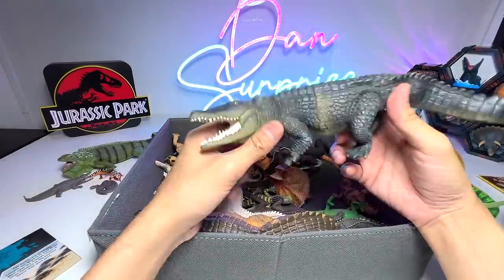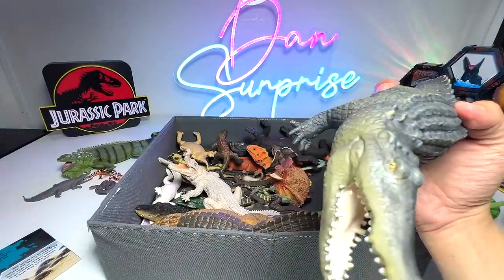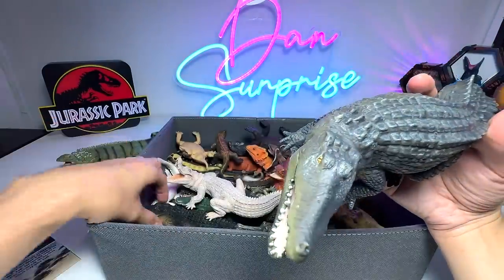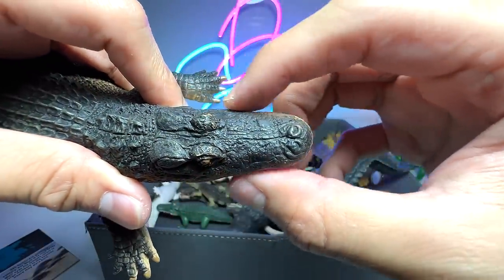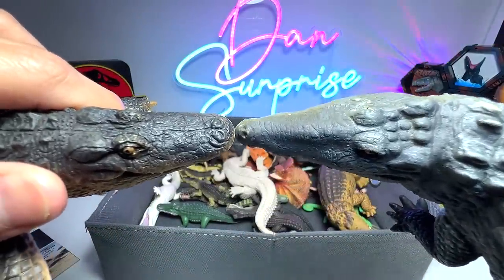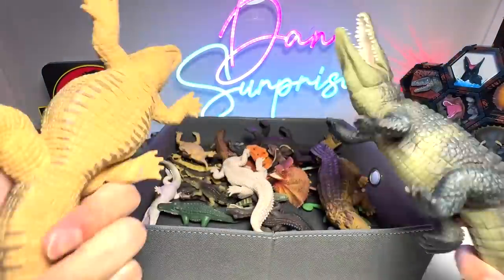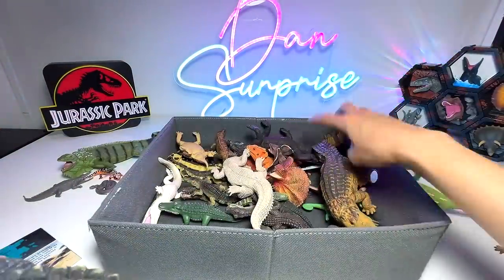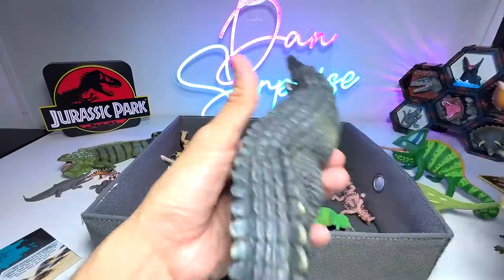Speaking of crocodiles, we actually have quite a few right here. This is not an alligator. Do you guys know the difference between an alligator and a crocodile? Crocodiles have a very narrow and triangular snout. And this is an alligator — it looks almost like a rectangle, slightly tapered. The crocodile's snout is extremely narrow towards the front, like a triangle. So this is an American alligator and this is a crocodile. We have two crocodile figures which are exactly the same in terms of body sculpt, but the colors are slightly different.